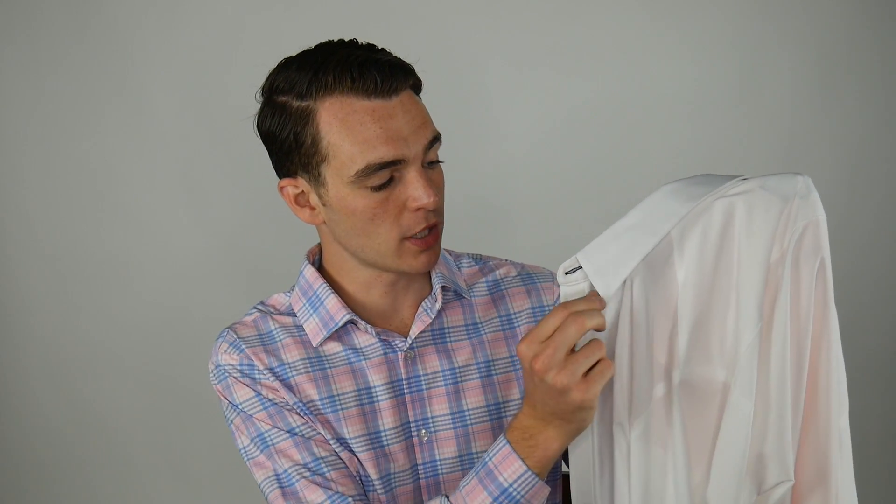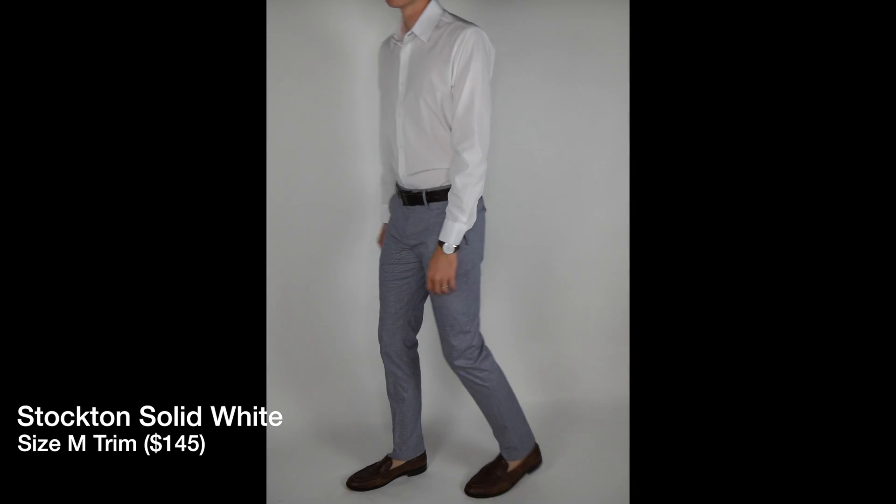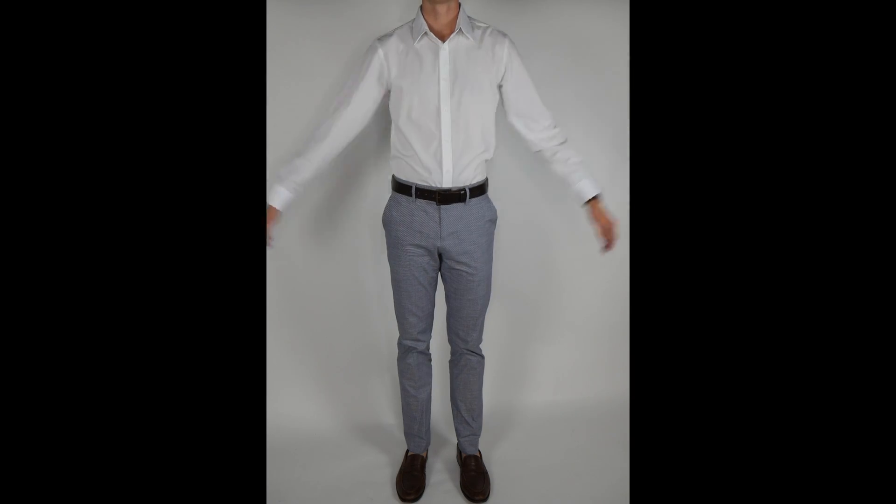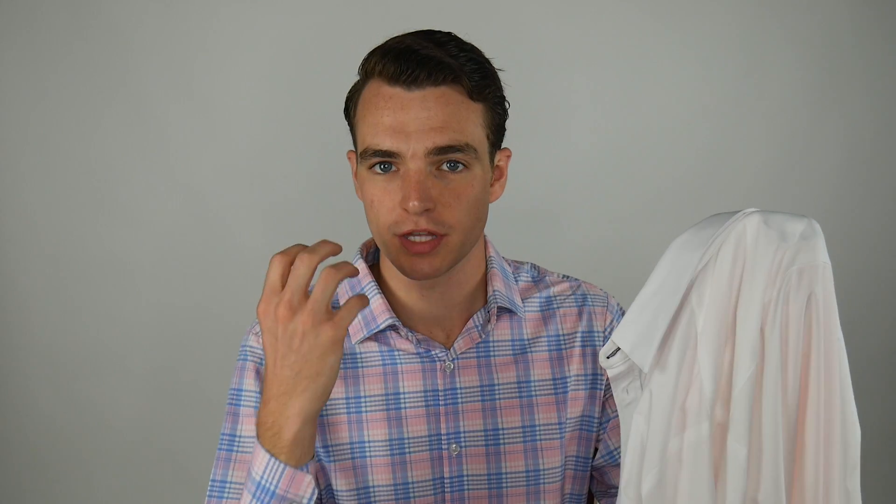In the Blue Label, they've updated to longer collar points. This is the classic Leeward shirt, and this is the Blue Label — a slightly longer collar point, which gives it a different level of professionalism. It's not something someone would walk up and comment on, but it's something that's just subtly perceivable when someone looks at your shirt.